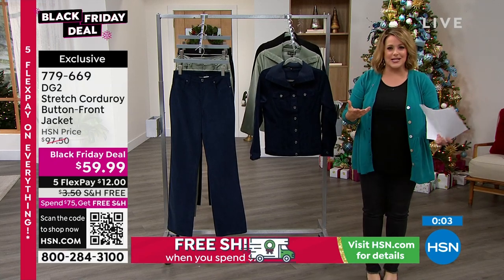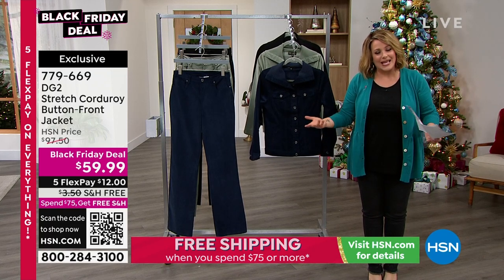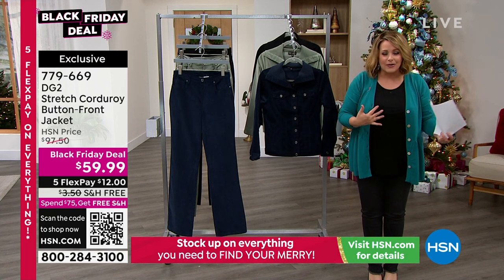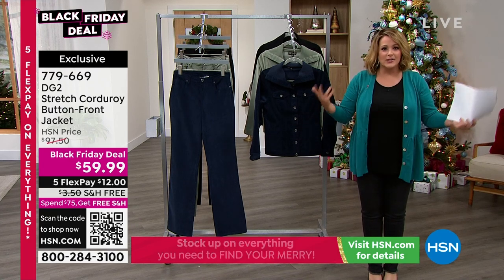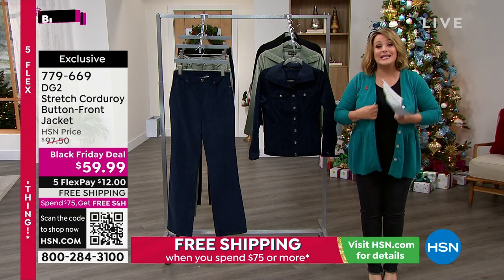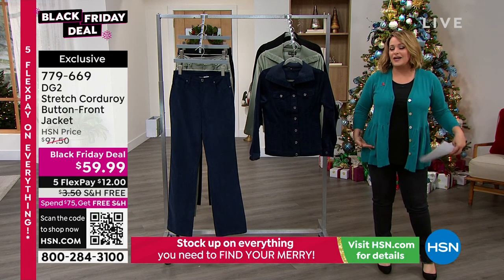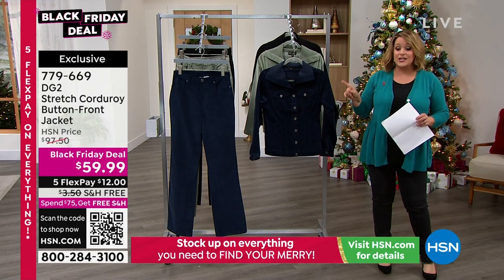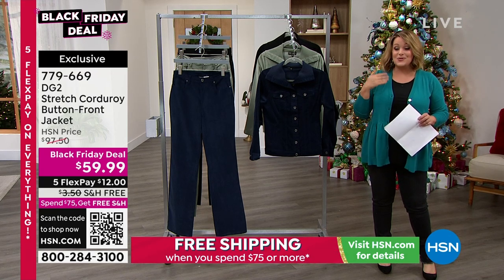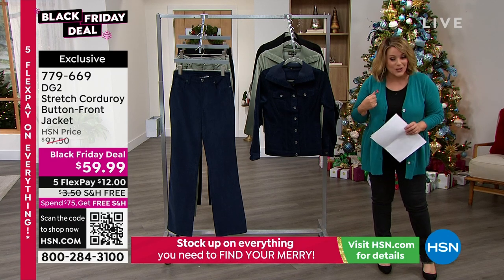Over 18 and a half million women have bought jeans throughout the 28 years — just word of mouth and collecting, never tried it on, just got it home, loved it, and came back for more. But she makes really great jackets as well. The length is always spot on. I do hope you enjoy that Black Friday price and the 5 Flex Pay — 5 Flex Pay is only through Sunday. 779-669 is your stretch corduroy jacket.